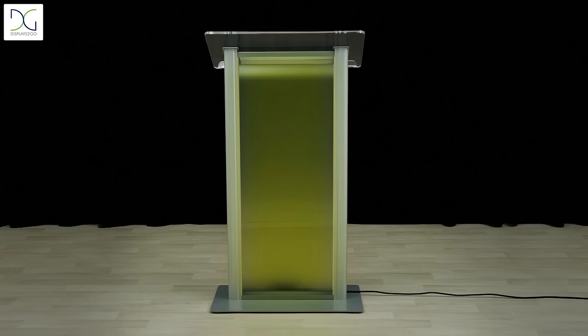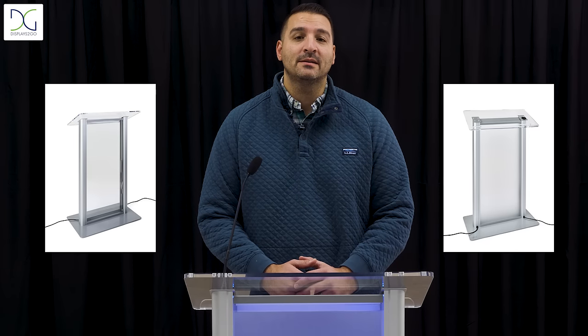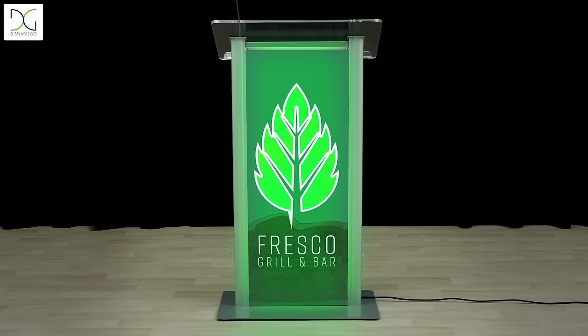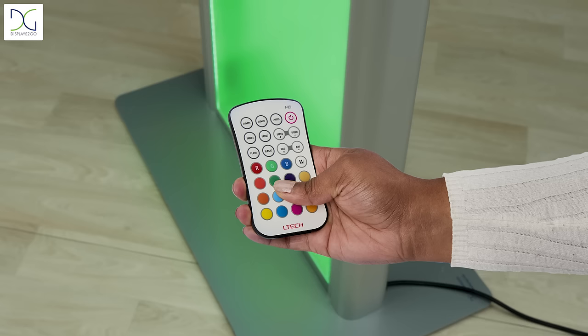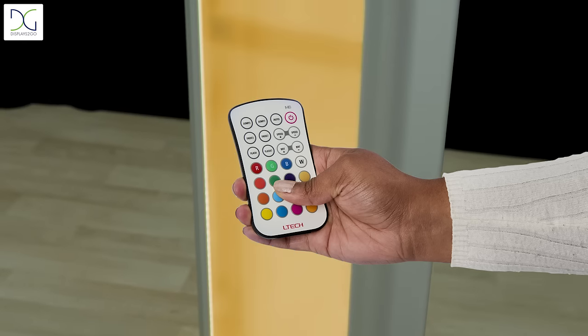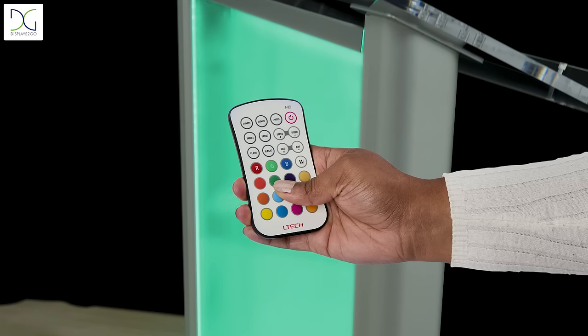They offer 16 different LED colors and modes to match your company's branding and grab the attention of the audience. Available in a clear or frosted panel, you can also take your marketing efforts to the next level by adding a full-color custom graphic to the front. Quickly switch between colors and modes with the RGB remote control with a click of a button.